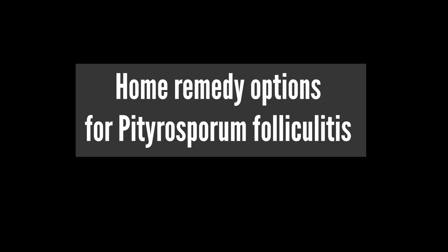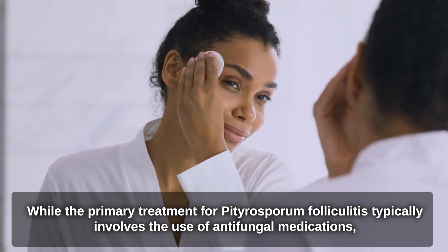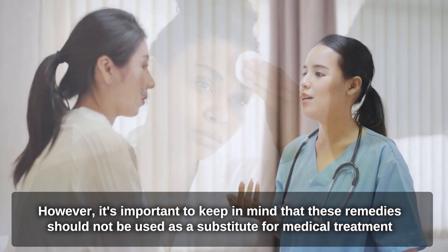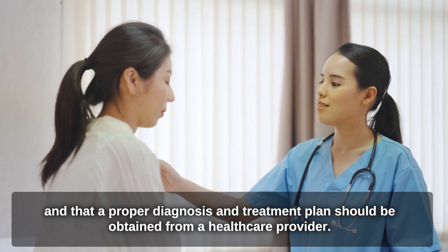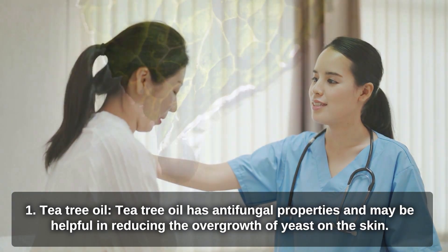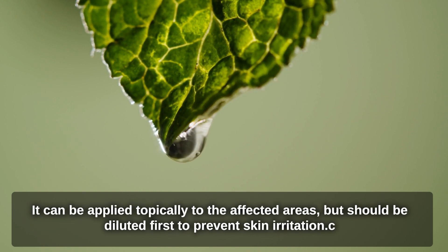While the primary treatment for Pityrosperum folliculitis typically involves antifungal medications, some home remedies may be helpful in managing symptoms and promoting healing. However, these remedies should not be used as a substitute for medical treatment, and a proper diagnosis and treatment plan should be obtained from a healthcare provider. Tea tree oil has antifungal properties and may help reduce the overgrowth of yeast on the skin. It can be applied topically to the affected areas, but should be diluted first to prevent skin irritation.